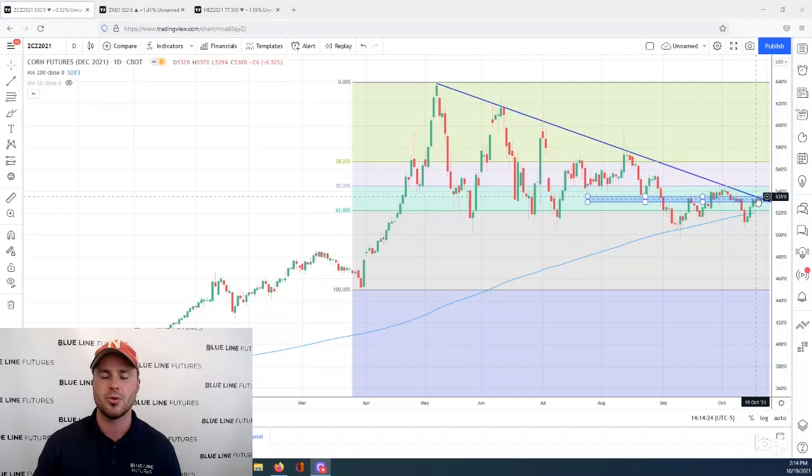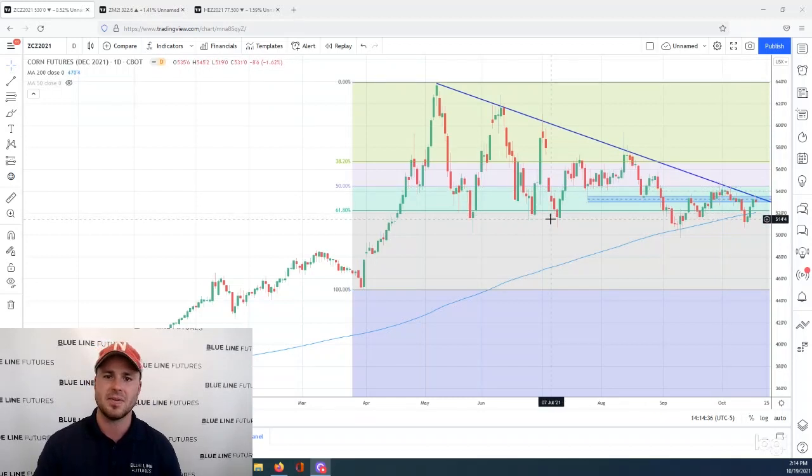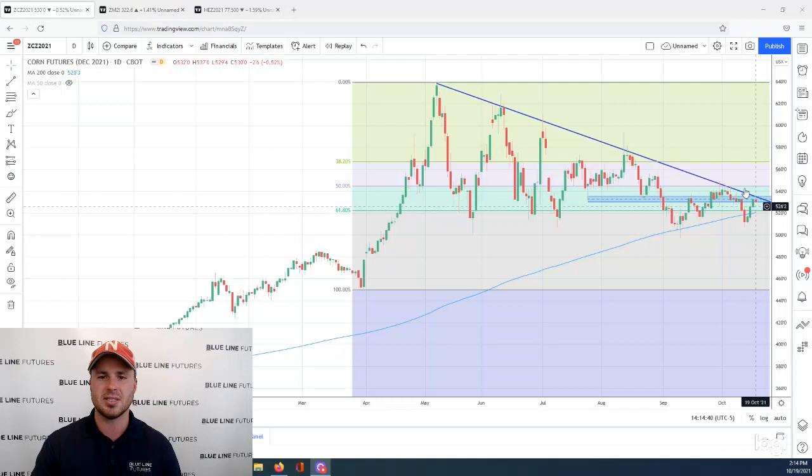If the bulls can chew through this resistance pocket, potentially that spurs a little bit more momentum to the upside and we can encourage some upside mobility. The next stop, obviously, that's psychologically significant — the 550 level. But for now, we wouldn't be surprised to see the market fail and retreat a little bit as we head into Friday's options expiration.